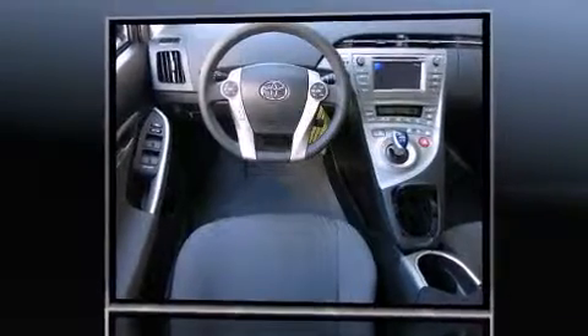Toyota prioritized fit and finish as evidenced by delay off headlights, variably intermittent wipers, heated door mirrors, and remote keyless entry.